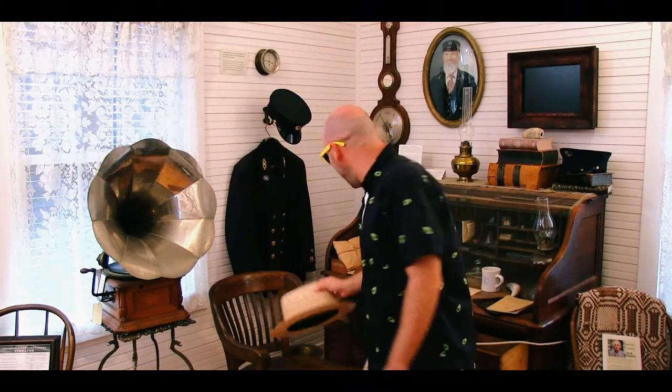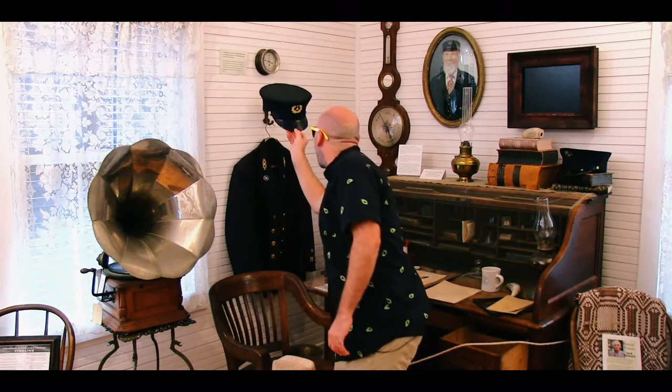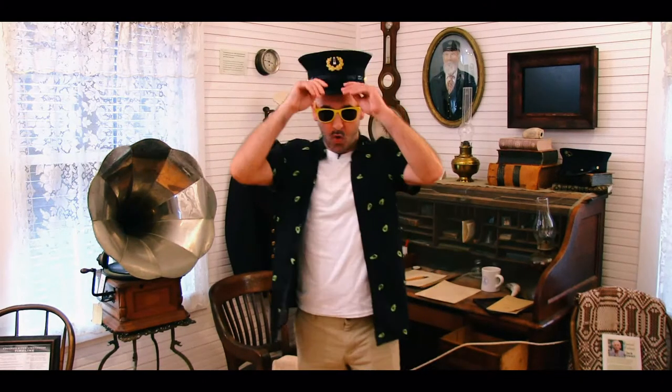I like hats. I think this is a lighthouse keeper's hat. Now I could get used to this. Sir, are you a lighthouse keeper? No, but I play one on TV.